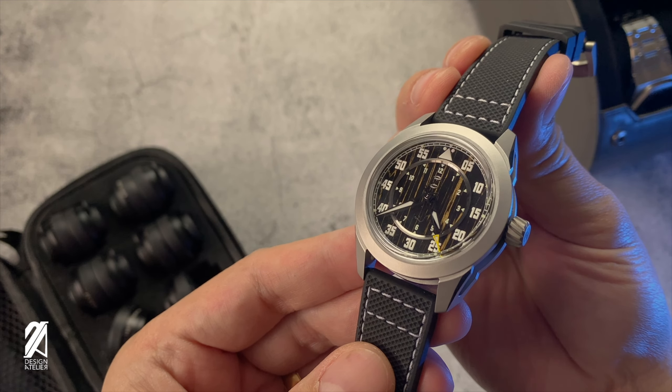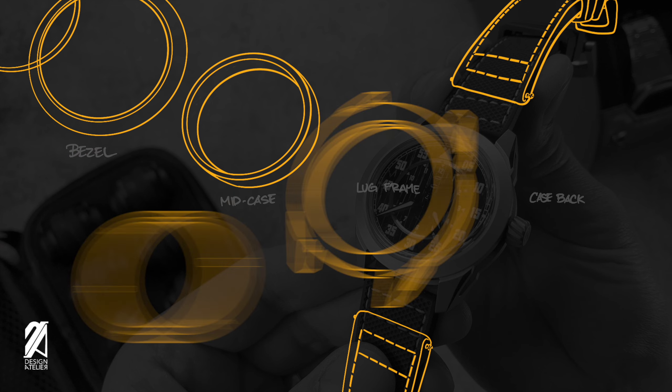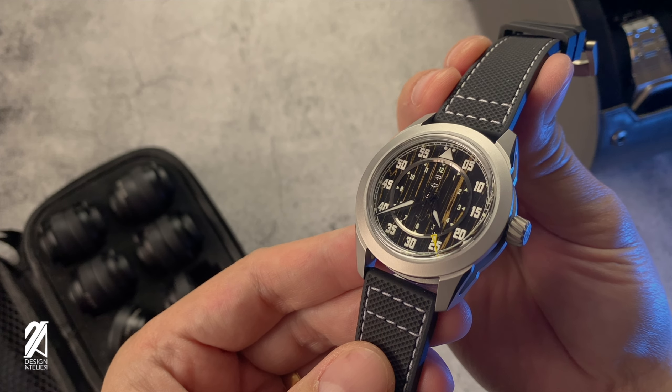Now, on to the case — this is a fantastic feature that I love about the Eagle. It is made of multiple components: the bezel, mid-case, lug frame, and case back. While the original had this design, the Eagle II executes it nicely — compact and beautifully.